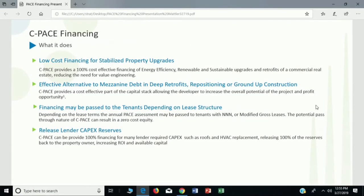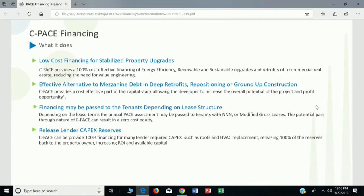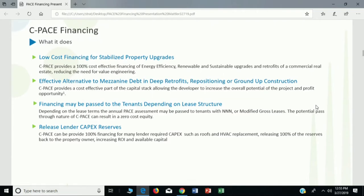PACE absolutely blows mezzanine debt and mezzanine financing out of the water, saving as much as 10 percentage points on your interest rate. PACE right now is 6.2% — not that much higher than your original mortgage. So it's a great opportunity for replacing mezzanine financing, or replacing that partner you no longer need, because you can get up to 20% of PACE in your capital stack.